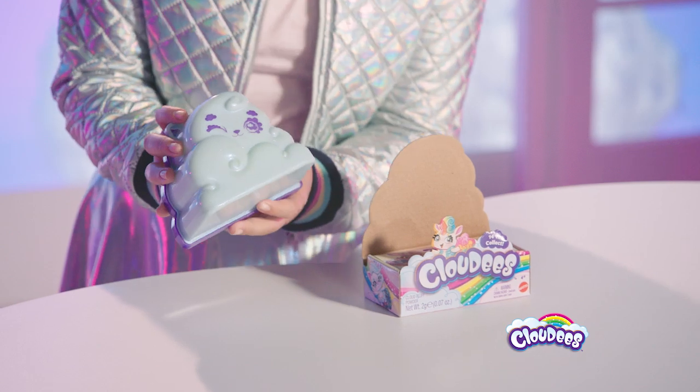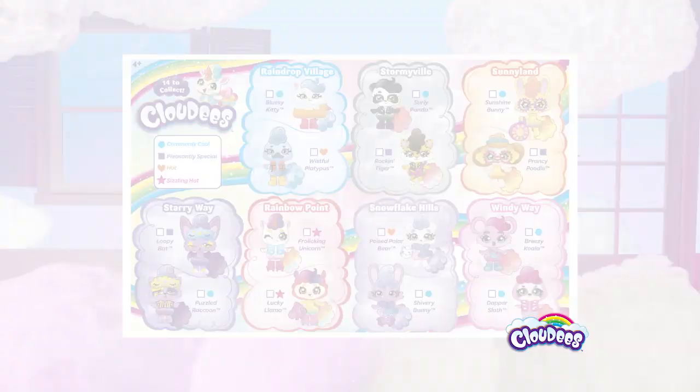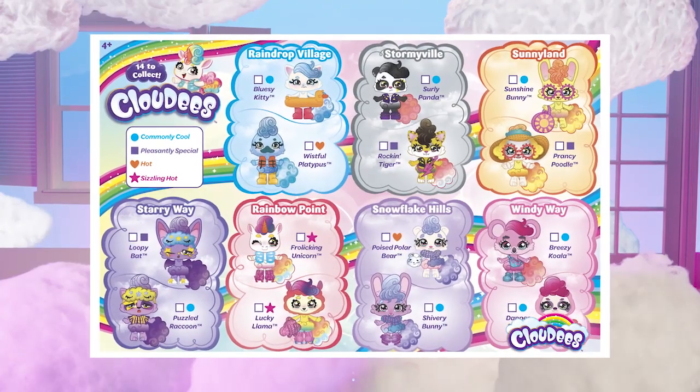Look how cute the cloud is. Look how pink and fluffy this is. There's even a key chain. There's a blind bag. There's 14 different characters in seven different lands.